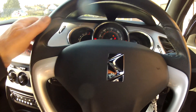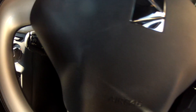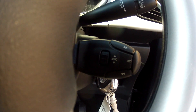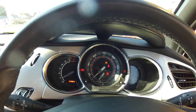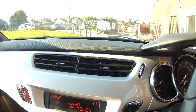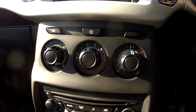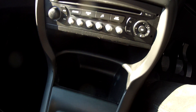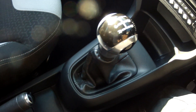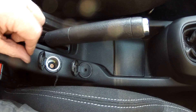Up on the steering column we've got the multifunction controls — the cruise control and speed limiter, and audio controls on the other side. We've got the full information dashboard, and as we come down the centre console we have the information panel, the heating and ventilation housing the air conditioning, and then the radio and CD player. It's the 5-speed manual. There's also input for your MP3 player and a 12 volt charger as well.